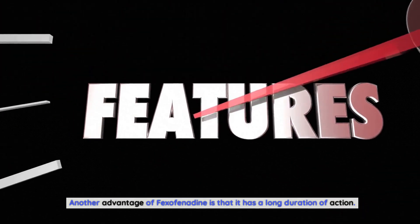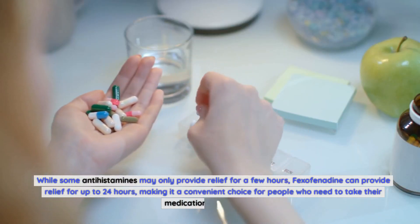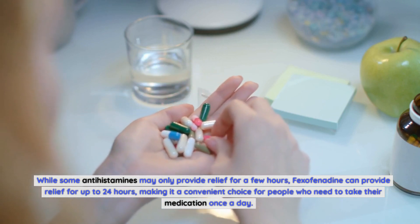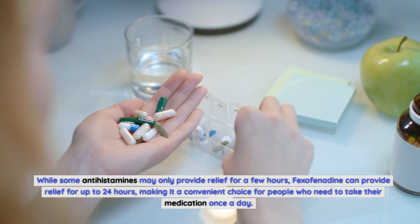Another advantage of fexofenadine is its long duration of action. While some antihistamines may only provide relief for a few hours, fexofenadine can provide relief for up to 24 hours, making it a convenient choice for people who need to take their medication just once a day.